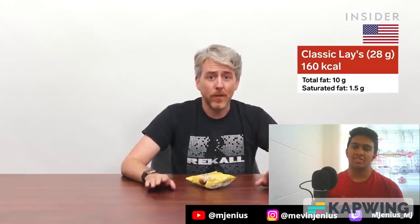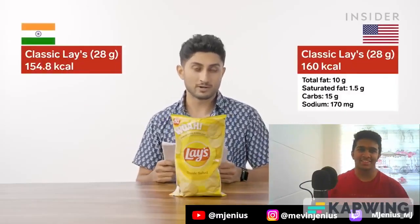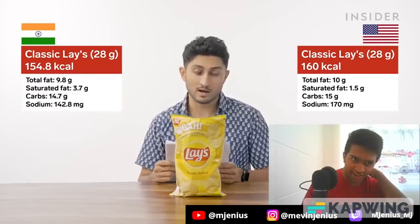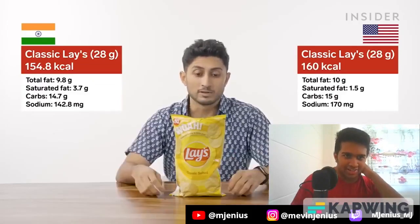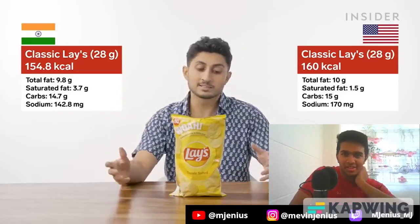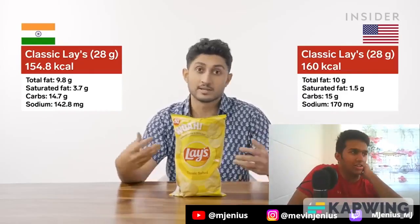So which country has the unhealthiest chips? Comparing classics first: a 28g bag of classic Lay's in the US contains 160 calories, 10g total fat, 1.5g saturated fat, 15g carbs, and 170mg sodium. India's equivalent per 28g: 154.8 calories, 9.8g total fat, 3.7g saturated fat, 14.7g carbs, 142.8mg sodium. That's pretty close — India is under the US in every metric except saturated fats, where India is over by 164%, likely because they use palm oil to fry chips which is high in saturated fats, unlike US vegetable oil.